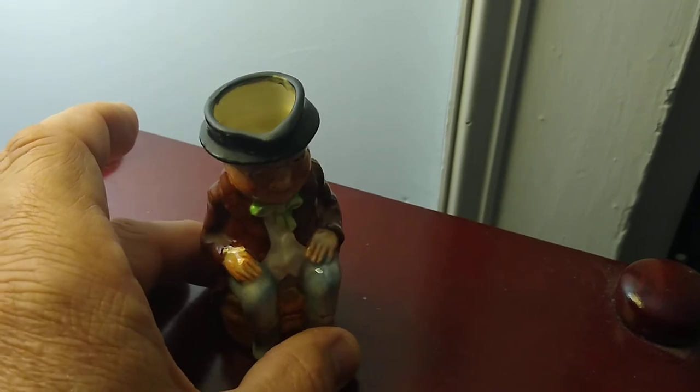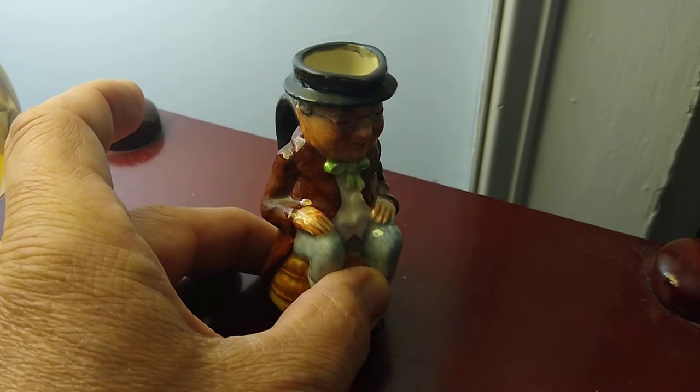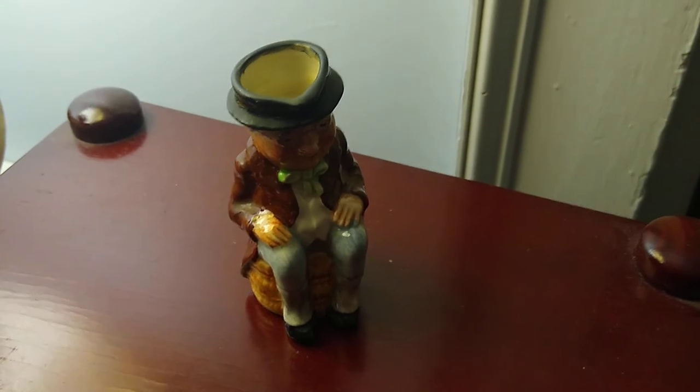Nice little vintage find thrifting. I'm going to put this guy online and sell them. Keep them for a little bit and then sell them. That's what I do.